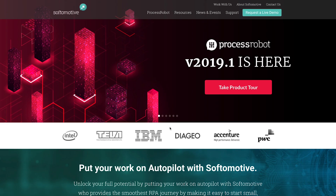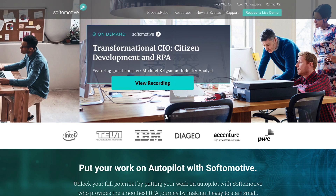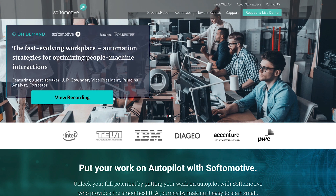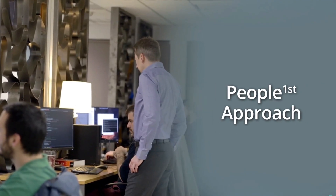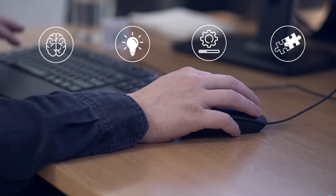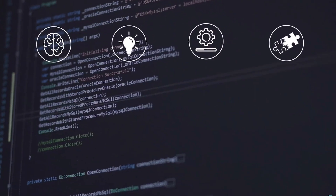At number 9, Softomotive. Softomotive is a popular RPA tool that can put your repetitive tasks on autopilot. The company lends their expertise to guide you through your AI journey, starting small before gradually growing. What's more, Softomotive stands out with their customer-first approach to RPA. But it's not just about the customers — Softomotive wants to make your human employees' lives easier as well.